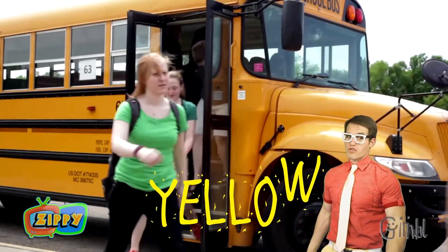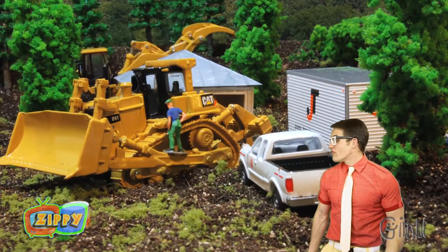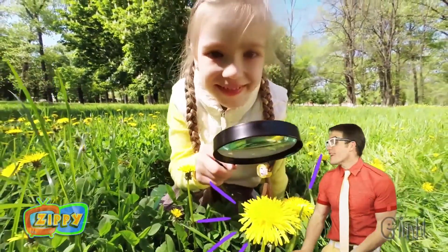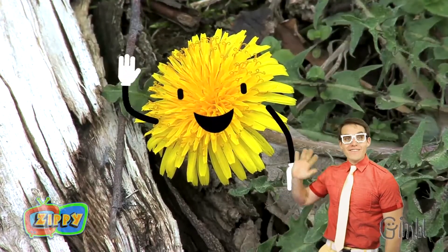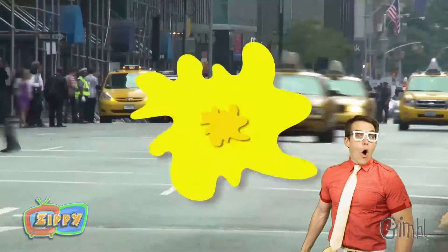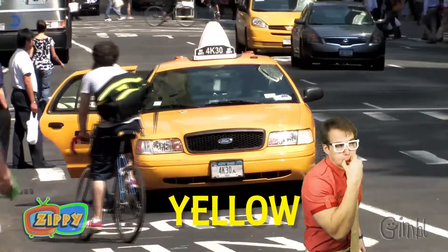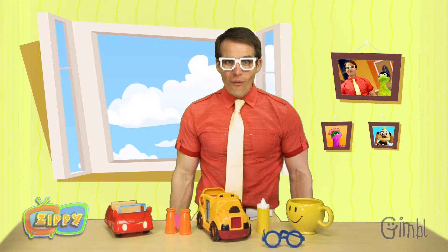School buses? Those are yellow. That's so you can see them. More construction vehicles — bulldozers are yellow. Getting out of the way. And we're looking at yellow flowers too. Lots of flowers are yellow. Whoa, look at all those yellow taxis. Hey, taxi! Wow, so many things are yellow. Who knew?